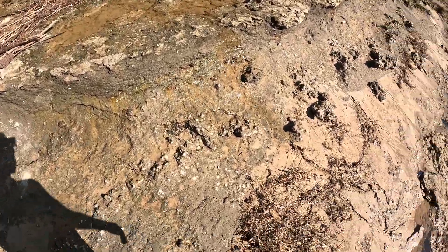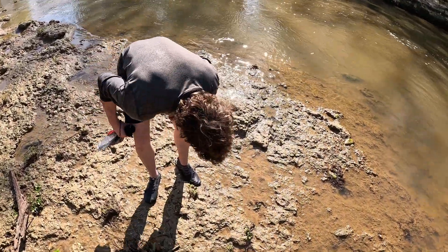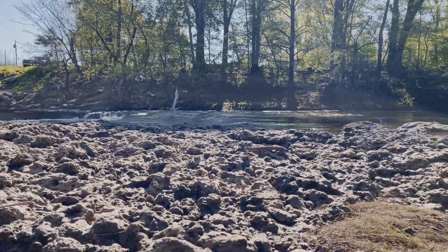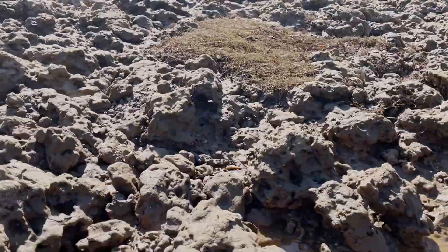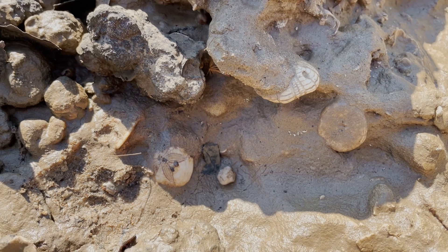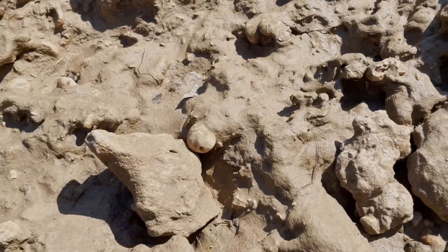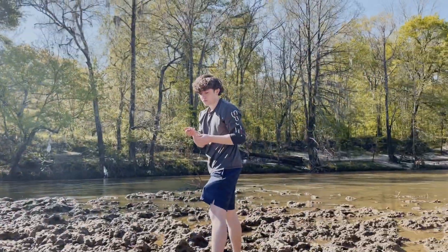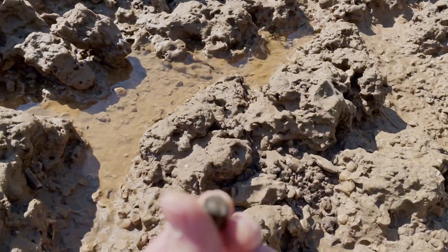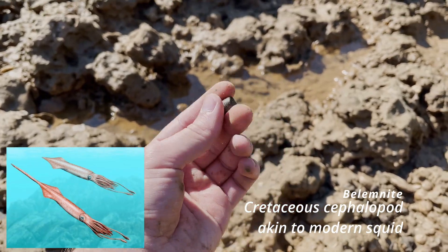Look at the layers here. You're never going to believe this — that's a dead bug. Exhibit A of just how well the preservation is at this site. Check these out down here — those are echinoids. Think relatives of sea urchins, like modern sea urchins. They are everywhere out here. That might be a belemnite. Definitely keep this.